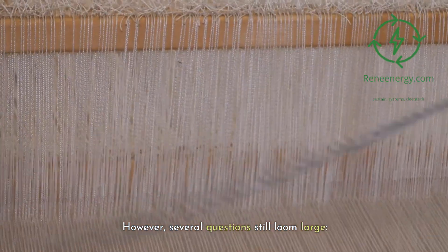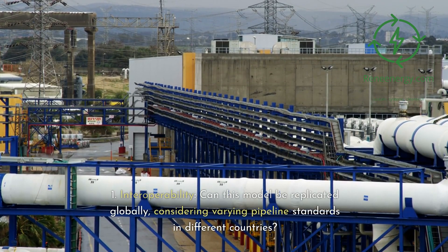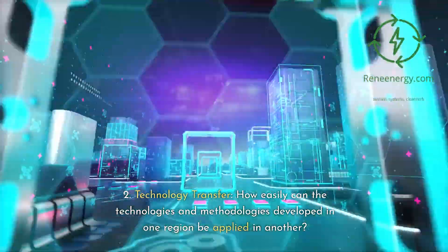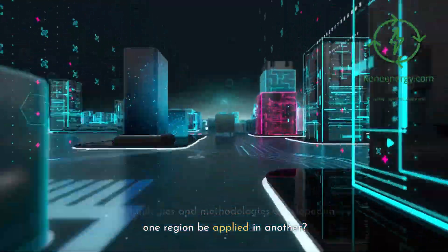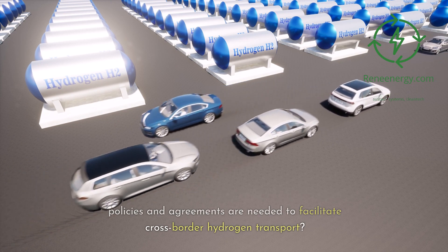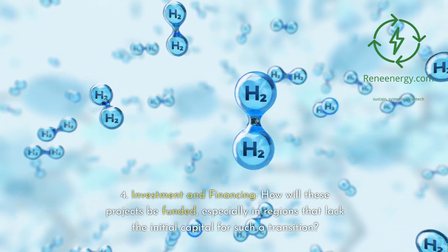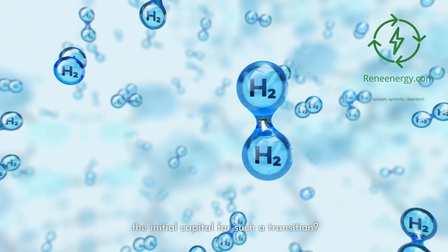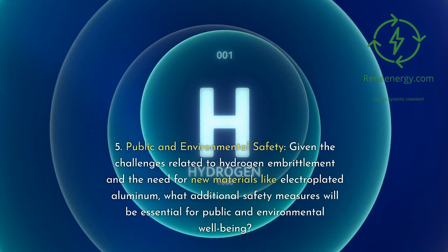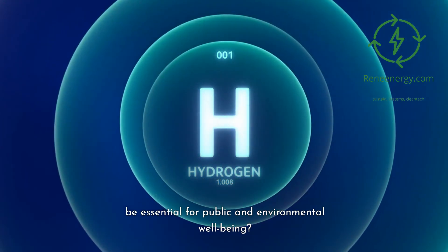However, several questions still loom large. 1. Interoperability — can this model be replicated globally, considering varying pipeline standards in different countries? 2. Technology transfer — how easily can the technologies and methodologies developed in one region be applied in another? 3. Policy framework — what kinds of international policies and agreements are needed to facilitate cross-border hydrogen transport? 4. Investment and financing — how will these projects be funded, especially in regions that lack the initial capital for such a transition? 5. Public and environmental safety — given the challenges related to hydrogen embrittlement and the need for new materials like electroplated aluminum, what additional safety measures will be essential for public and environmental well-being?